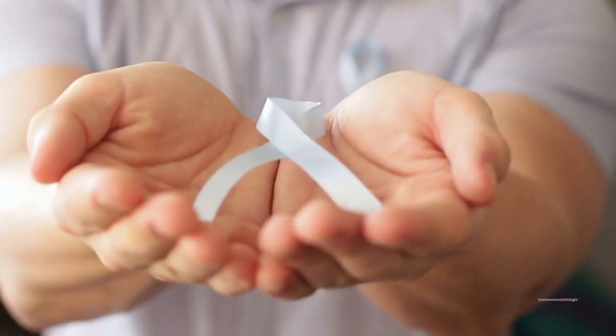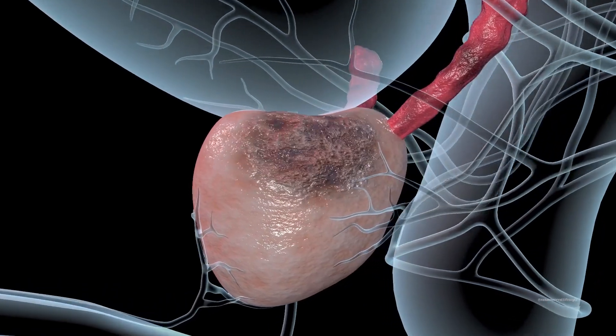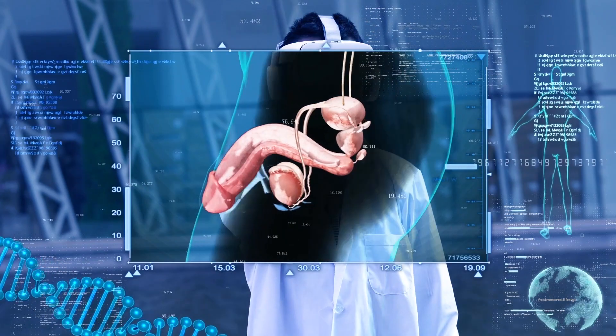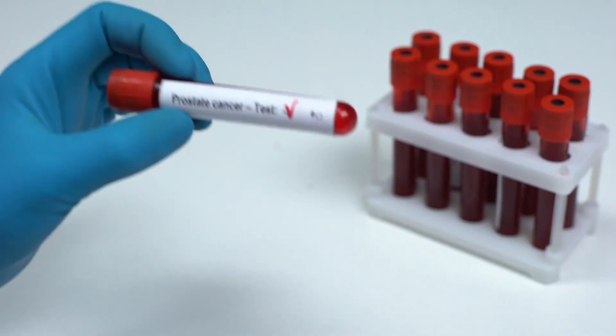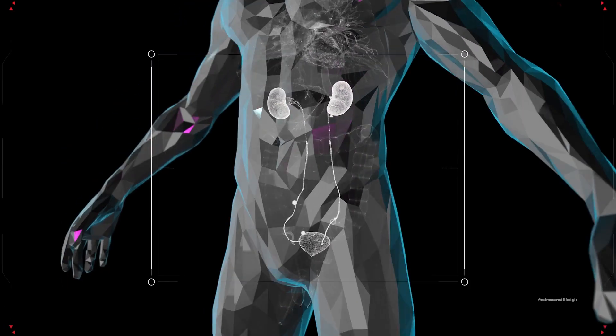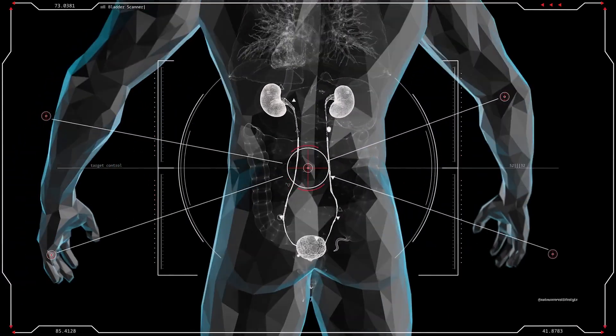However, it's important to address another serious concern: prostate cancer. It's the second most common cancer in men worldwide. Regular screenings and early detection are paramount in combating this potentially life-threatening disease. Simple tests like the prostate-specific antigen PSA blood test and digital rectal exam DRE can help detect abnormalities and trigger further investigations if needed.